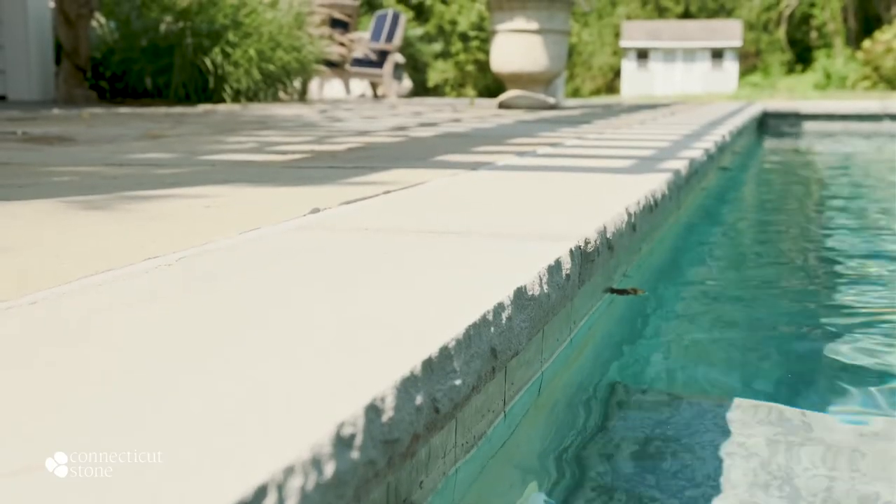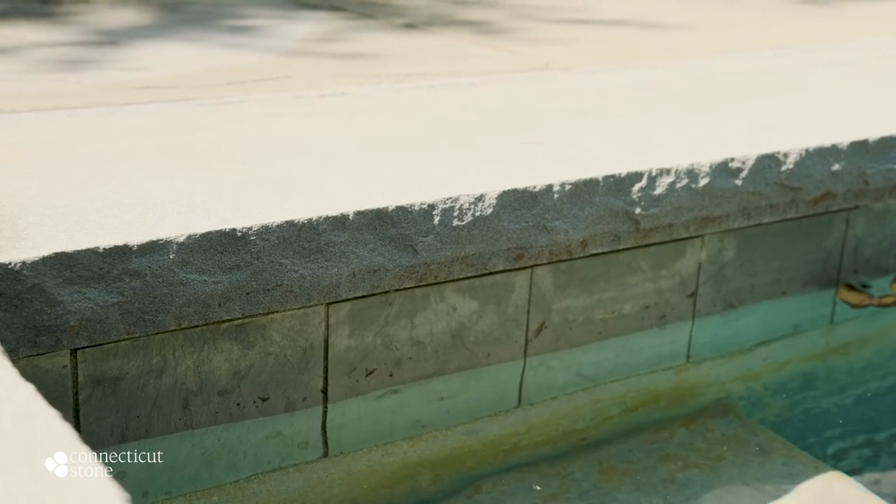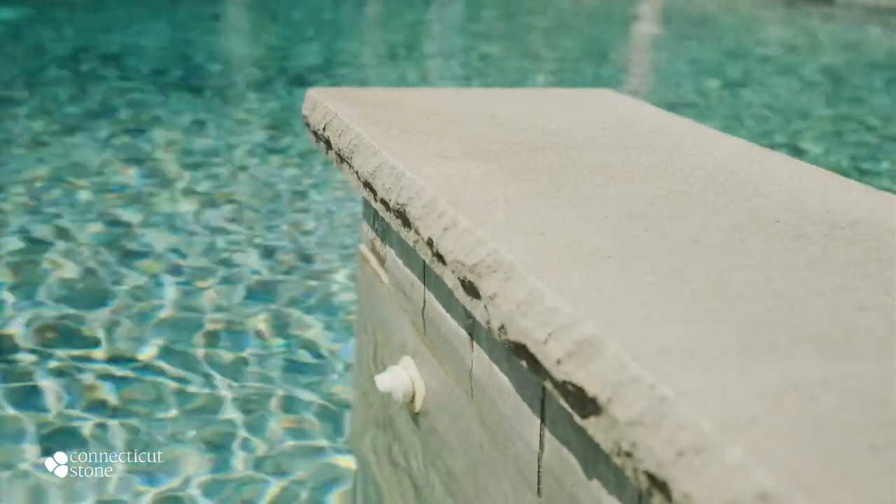Coping is the material that's used around the edge of the pool. Coping is thicker — in this case it's two inches thick — with a rock-faced edge detail, which is for added interest.